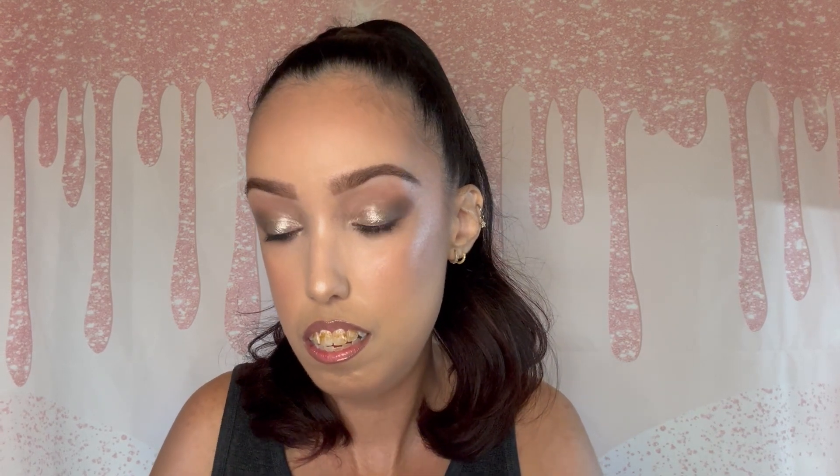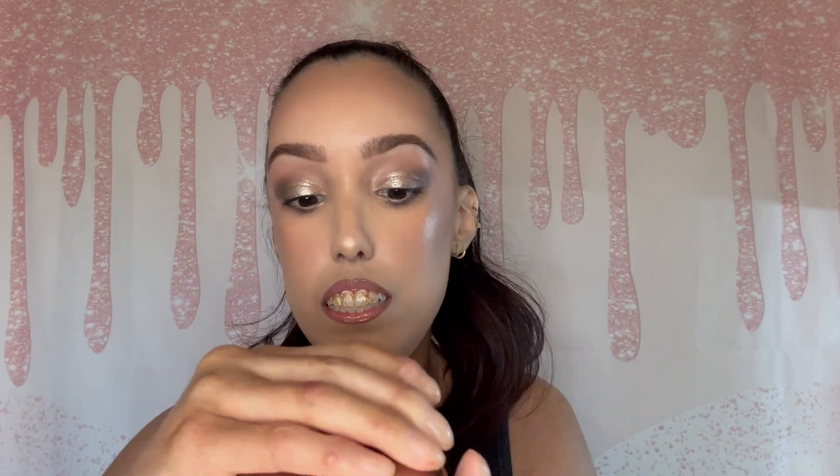Then we got this — unfortunately it does have talc, but I love the Too Faced brand. This is called the Sun Bunny Radiant Duo-Tone Bronzer. I will be passing this along, but that's what the component looks like on the inside — a nice goldy tone.